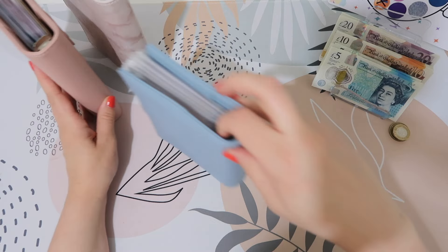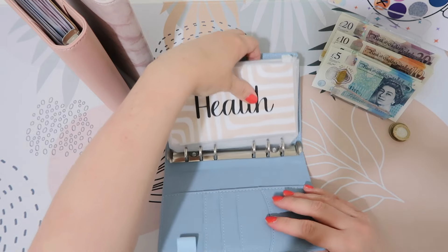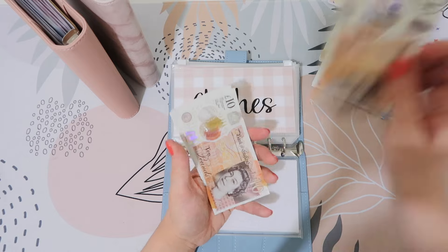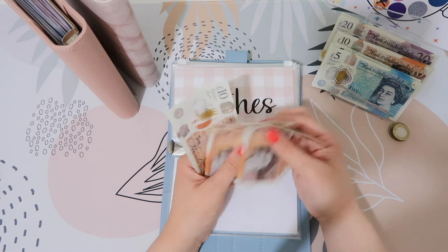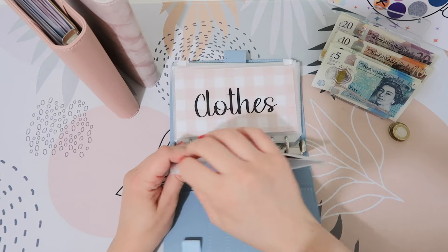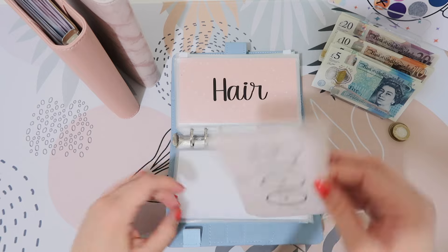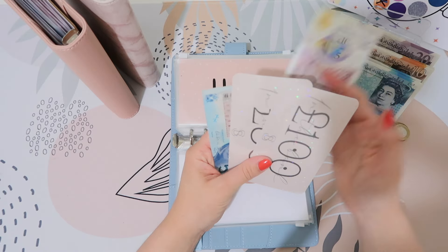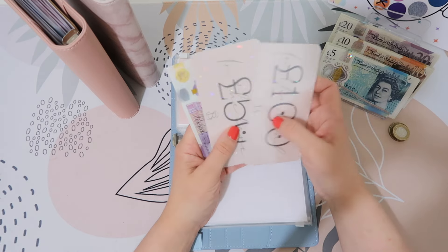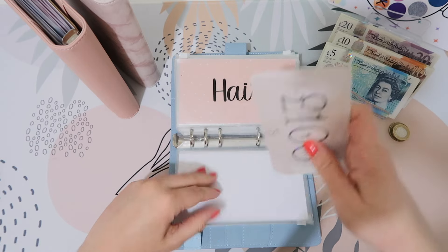Okay, let's go into our spending binder. Health is going to get £10, so we've got 10, 20, 30, 40, and 50. Clothes is going to get £25 — a 20 and a 5 — so in clothes we've got £150 in the bank, 170, 175, 180.